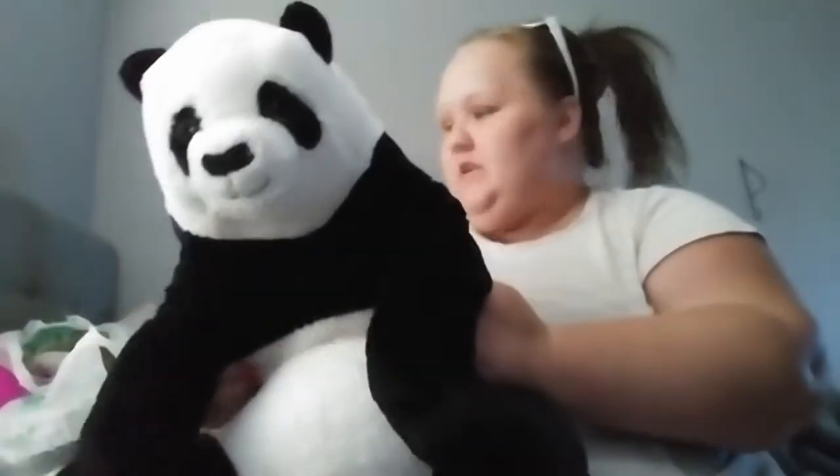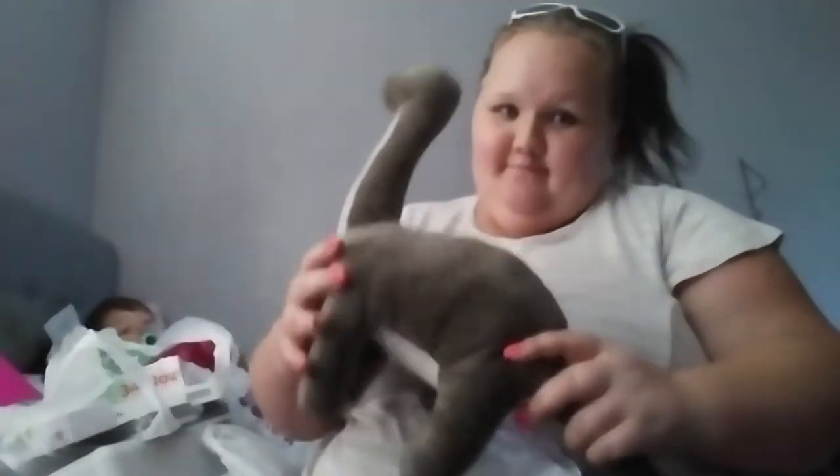Chris and I both picked out stuffed animals. Chris picked out a panda, I picked out a dinosaur. Jameson has officially stolen both — he had a choice to choose a stuffy, he decided not to, so he's stealing mom and dad's. He's using it as a pillow tonight. This is mine that I picked out that my kid is going to steal anyway.